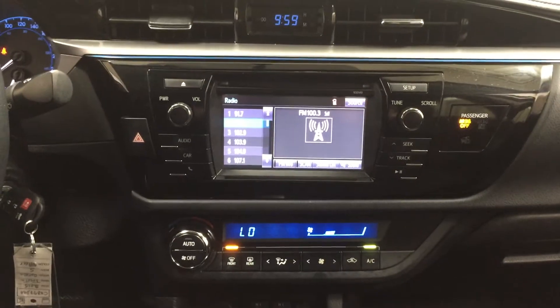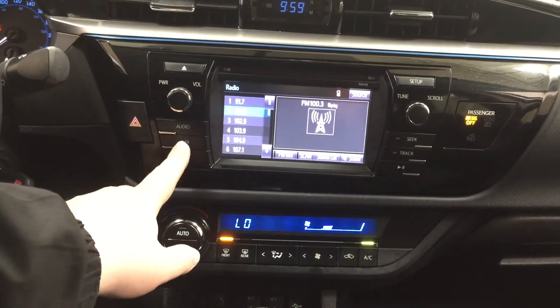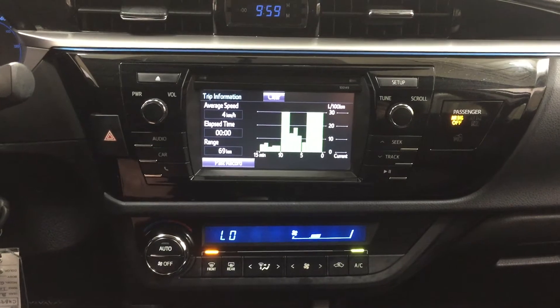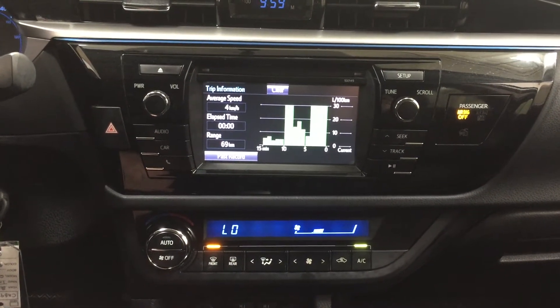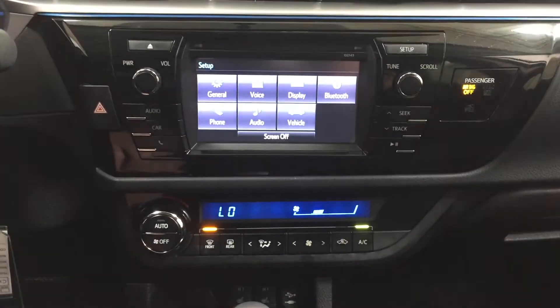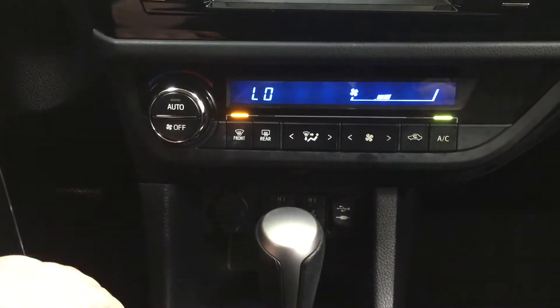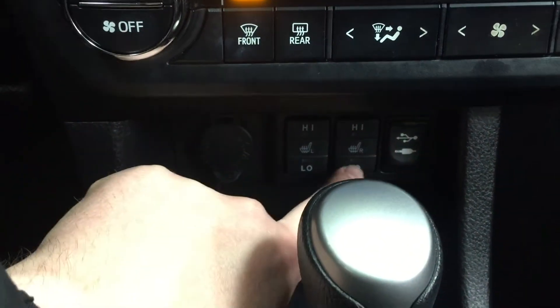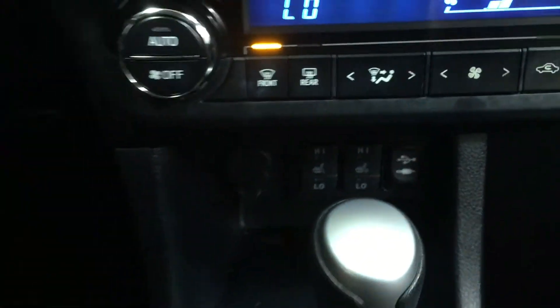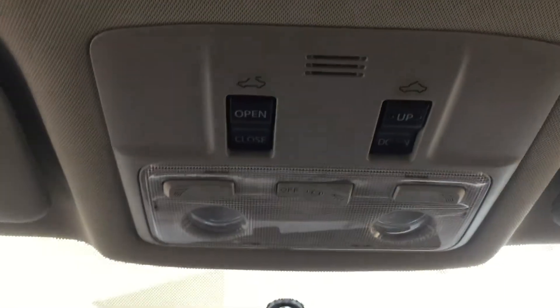We're going to take a look at your center dash as well as your touch panel display. At the very top you have your digital clock and your hazard lights. Heading into your car menu you're going to see your average fuel economy in liters per 100 kilometers over a given time, and in the setup menu you'll see your general voice display and additional features. Temperature control settings are located down below for your automatic climate control with front and rear defroster. Underneath you have your power outlet, two heated seat controls, and USB and auxiliary ports, mated to an automatic transmission. You also have traction control on and off, sport mode, and at the very top the open/close and tilt up-and-down feature for your power moonroof.